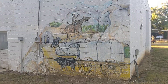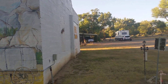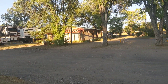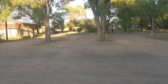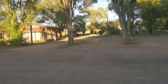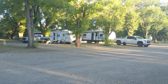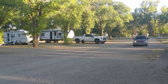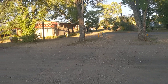When you guys pull in here, check out the nice little mural. They do have bathrooms — they're closed right now because of the pandemic. They have 11 30-amp full hookup spots, which are $20, and 50 amp is $30.